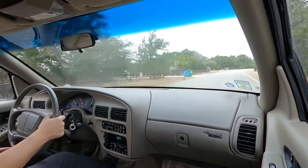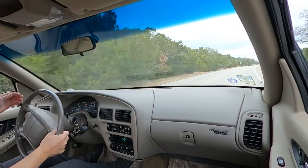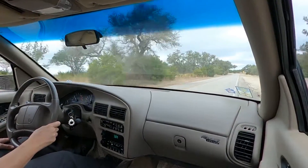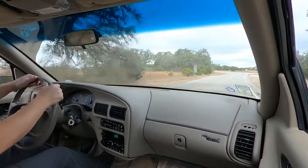Under heavy acceleration, it downshifts just as you would expect. The temperature gauge hangs out just below the half mark. The trip odometer as well as the odometer are both working well.